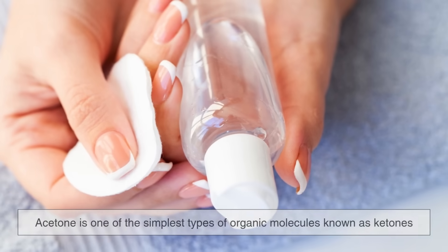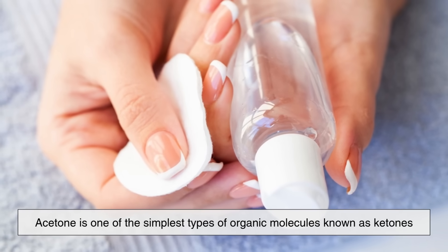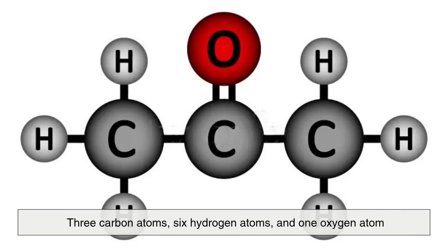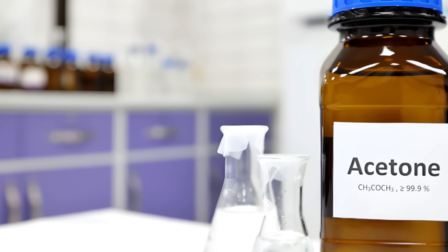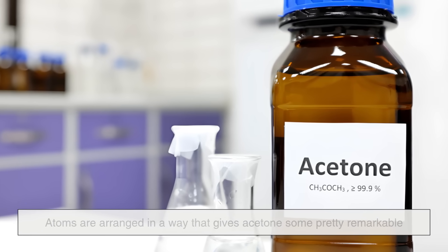At its core, acetone is one of the simplest types of organic molecules known as ketones. Its chemical formula is C3H6O, which means it's made up of three carbon atoms, six hydrogen atoms, and one oxygen atom. That might not sound like much, but those atoms are arranged in a way that gives acetone some pretty remarkable properties.